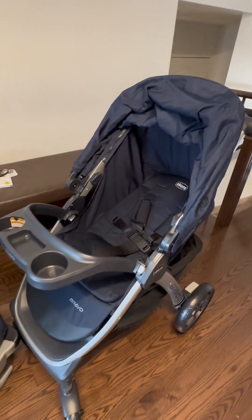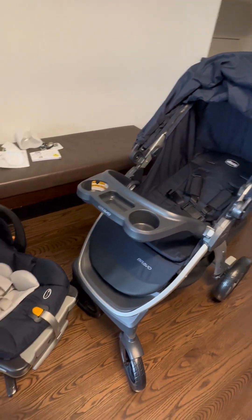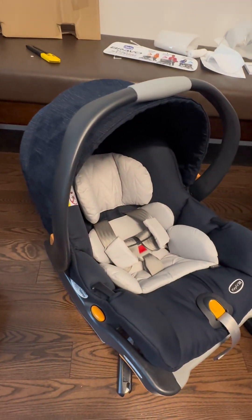Now that we've assembled the stroller and the car seat, let me show you the reasons why I bought this travel package.